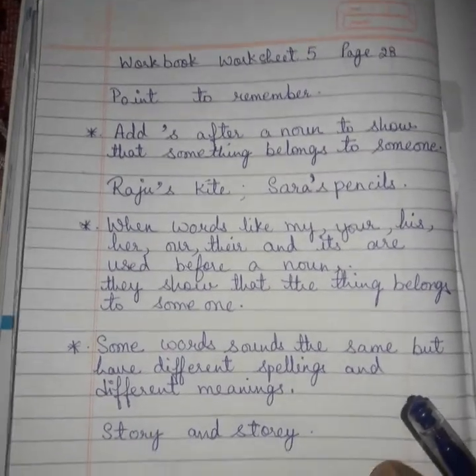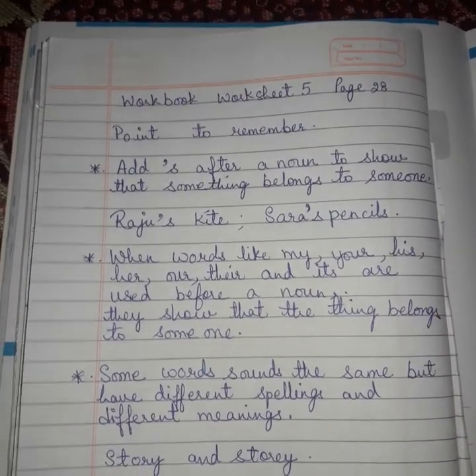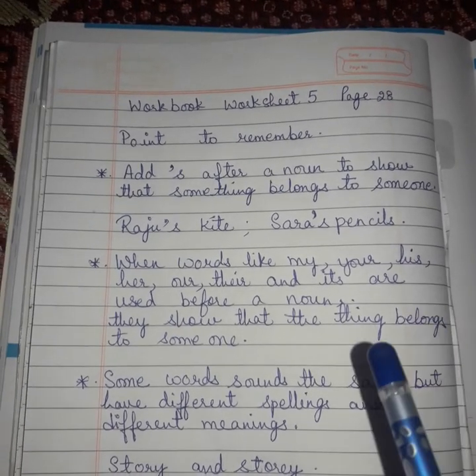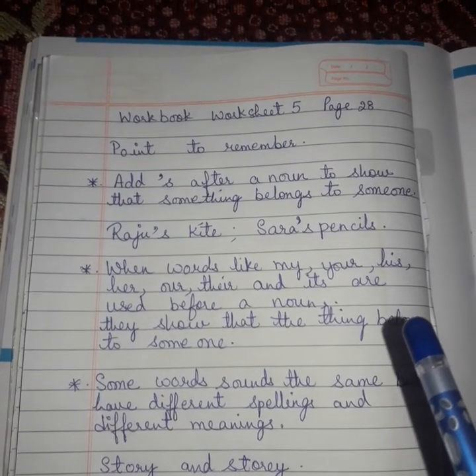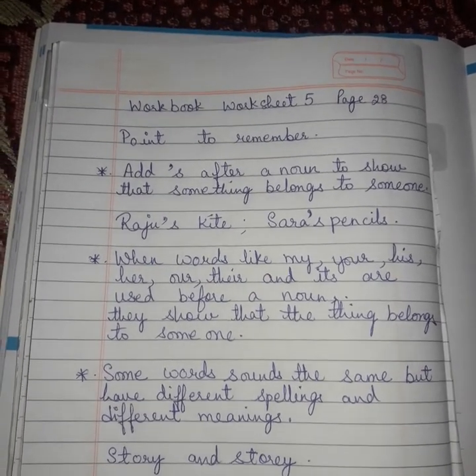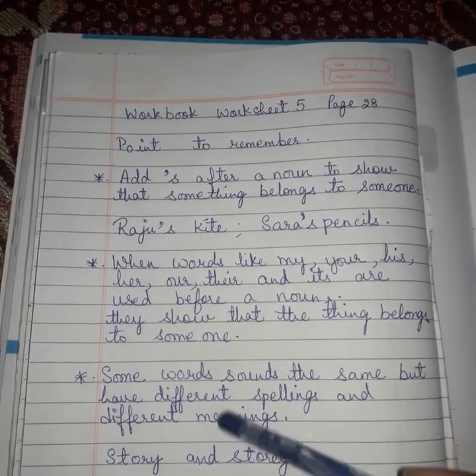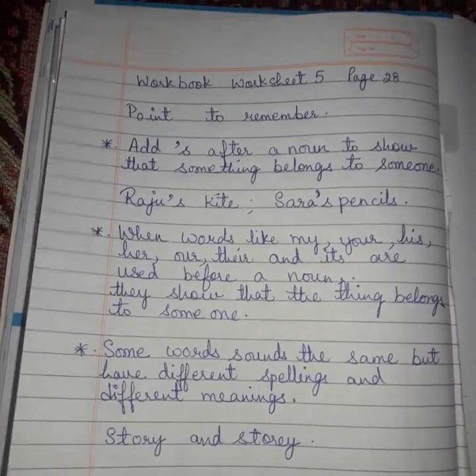Keep these three points in mind. I am showing you the handwritten points — keep these points in mind and you will be able to do Worksheet 5. I will send the work in a PDF. Before that, go through these points. Thank you.